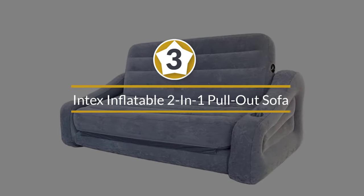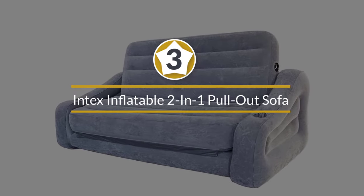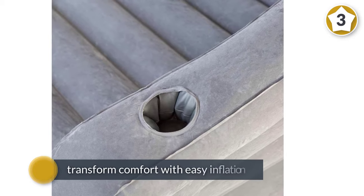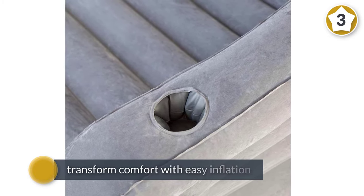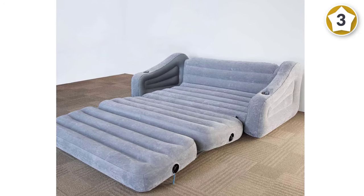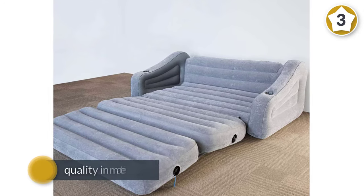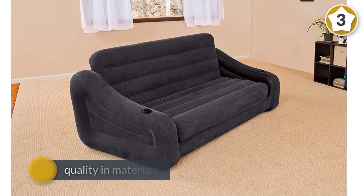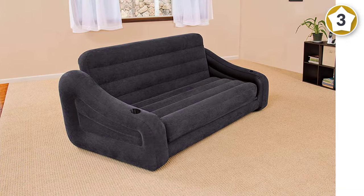Number three: Intex Inflatable Two-in-One Pullout Sofa and Queen Air Mattress Futon, gray. This mattress futon is a great inflatable sofa option. Intex has been able to transform comfort with easy inflation. It is one of the best in terms of quality, materials, and the snug feel it provides as a sofa sleeper futon bed.